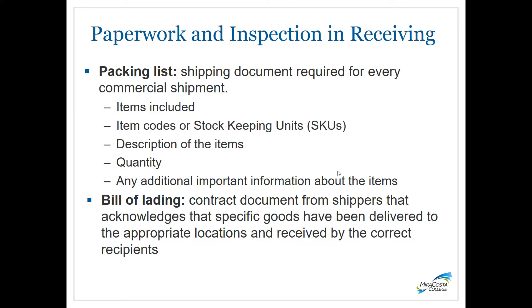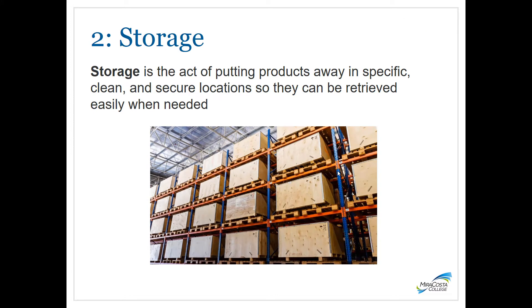Most importantly is the bill of lading. It is a contract document from shippers that acknowledges the specific goods delivered to a location and received by the recipients. It is used to record and track the dispatch and delivery of goods as well as the weight of each load. The bill of lading is also where you would note any damaged or missing goods, and a copy is given to the carrier.